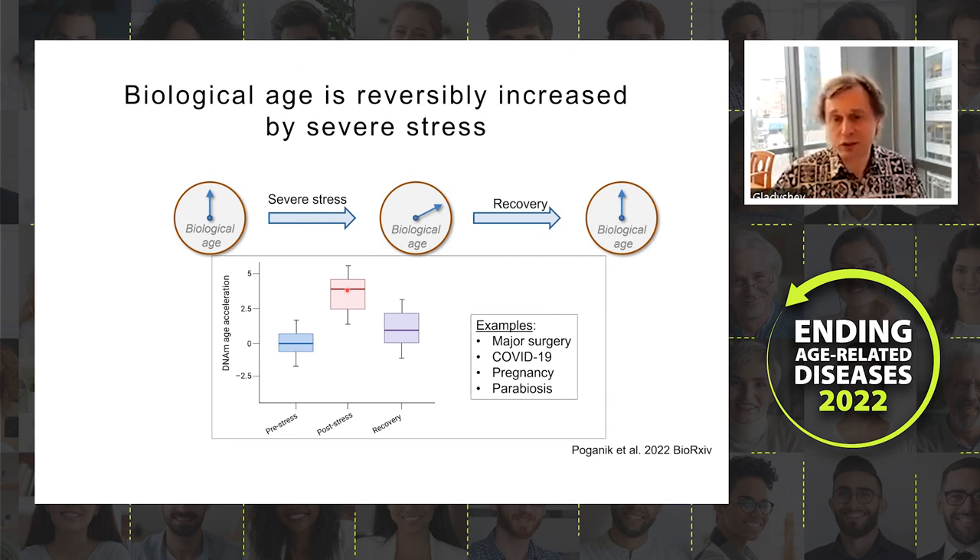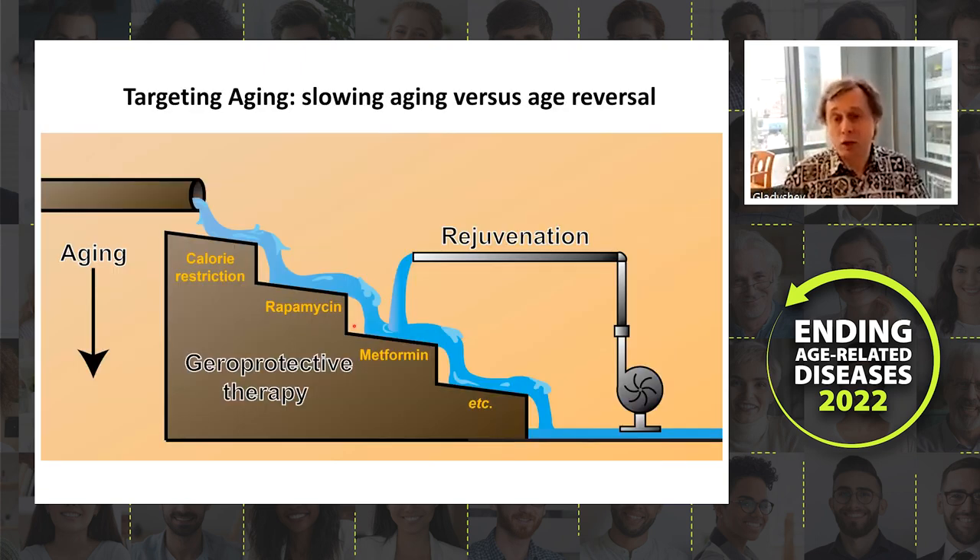This is quite significant when considering clinical trials: under certain stress conditions, when the stress is relieved, biological age may simply go down without any treatment. It is very important to run appropriately controlled, double-blind clinical studies based on this understanding.